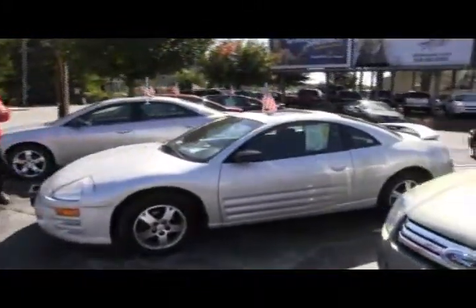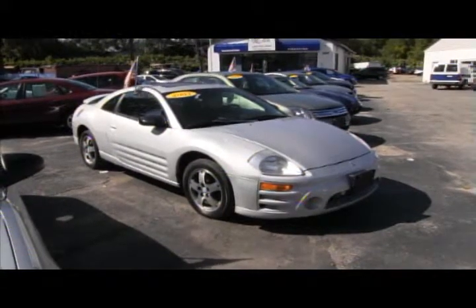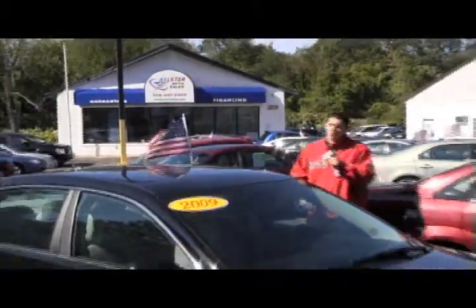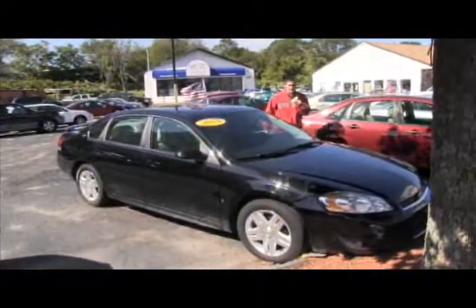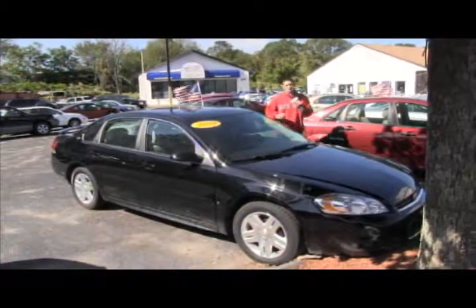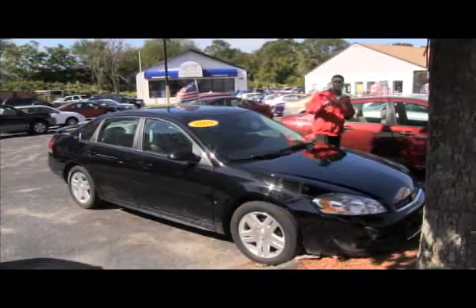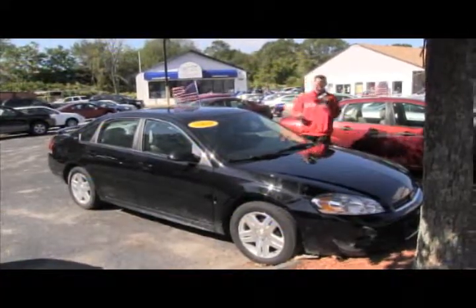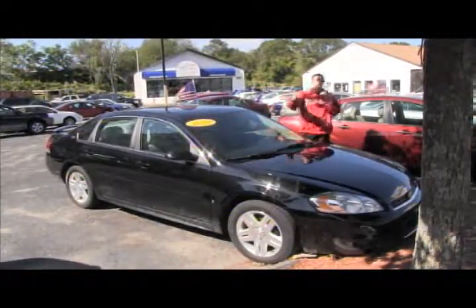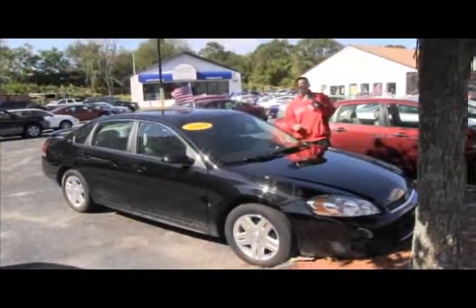Next up is the very popular 2003 Mitsubishi Eclipse — we have three Eclipses in stock, different years and different models. Next up is a 2009 Chevy Impala sedan, front-wheel drive, fully loaded with leather interior, heated seats, and many more options. Here at All Star Auto Sales, we are the home of the $500 credit guarantee — guaranteed credit approval always. Never worry about financing because if we can't get it done, nobody can. We are the finance specialists. Give us a call at 508-480-8989.